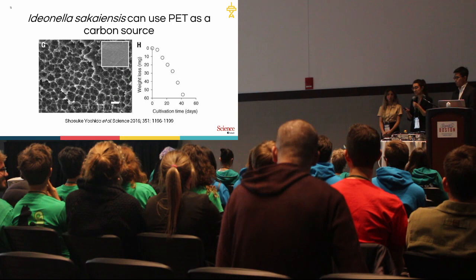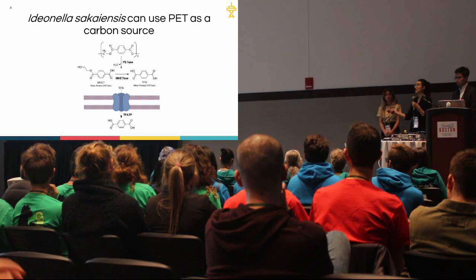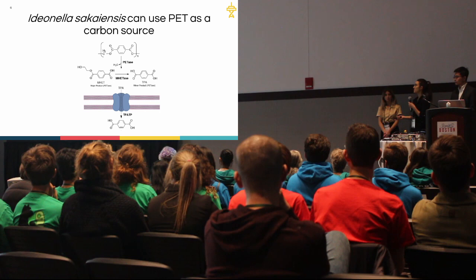One of the inspirational things discovered by the Yoshida et al. team is that there is actually an extracellular plastic degradation pathway. What first happens is there's an extracellular secreted enzyme, PETase, which breaks the polymer down into monomers of MHET and TPA. This is followed by a secondary step where MHETase breaks those monomers into TPA, which is taken into the cell and enters central carbon metabolism.